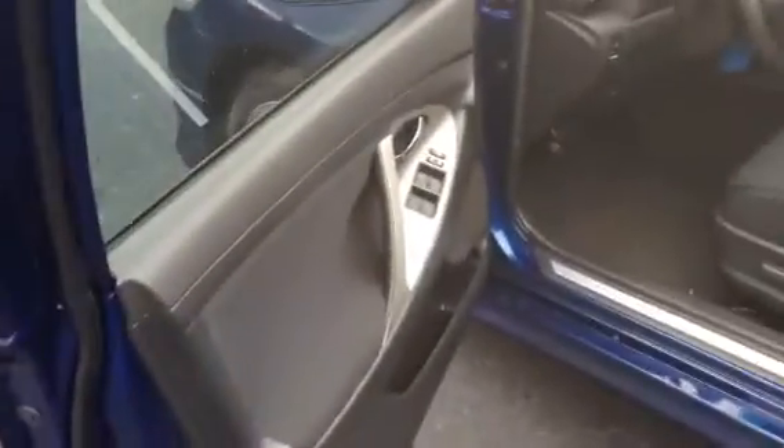The interior is like new — it doesn't look like anybody's ever sat in this back seat. Black interior, two-tone door panels, power windows, power door locks, power side view mirrors.